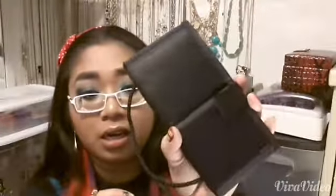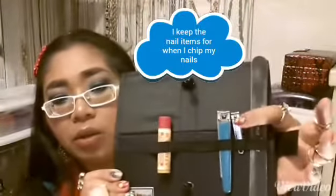Next thing I have in here is my little baggie of meds, which looks really bad but it's not. The next thing I have is this black little kit — it's a Real Techniques case, but it's not Real Techniques brushes. It's actually a nail file, two nail cutters, and a lip balm.